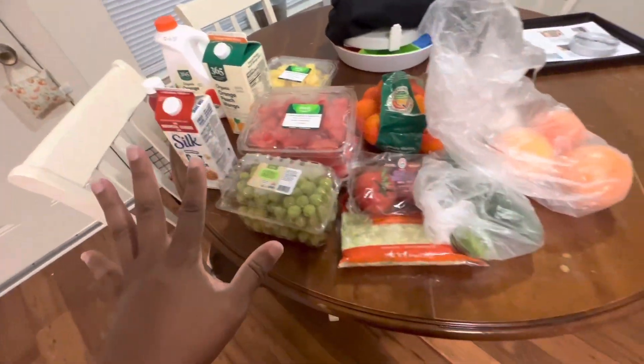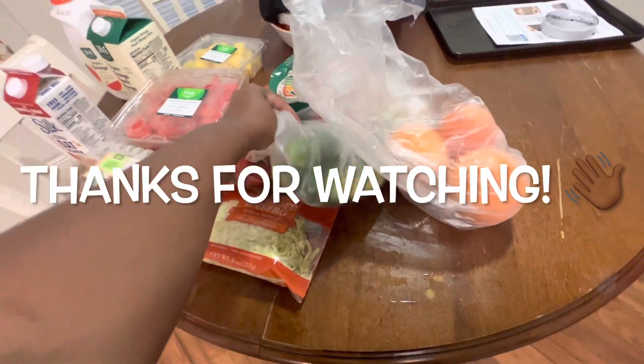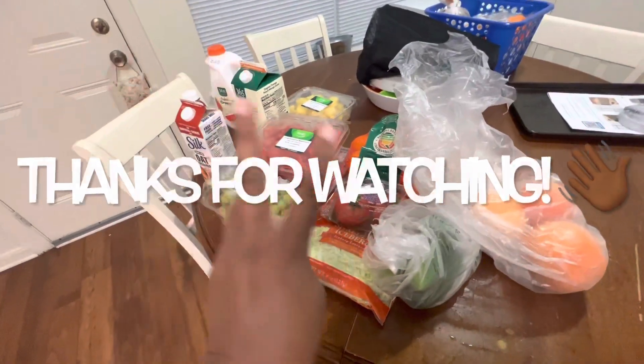That's my mini haul! You see how wet this stuff is? That's just the condensation dripping off of it — it's all over the table. But yeah, that's my haul. Hope you guys enjoy, peace out!